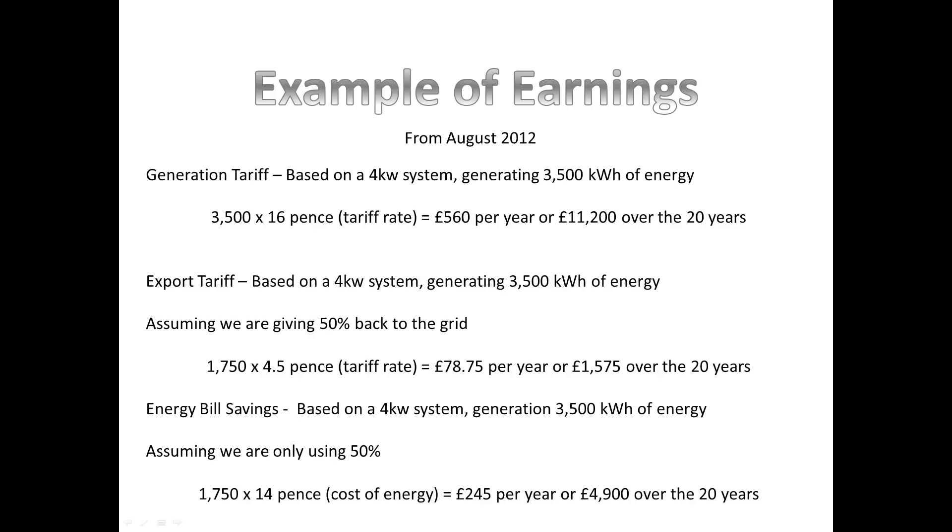You get paid that generation tariff for 20 years, so that would be £11,200 over 20 years. For the export tariff, you've got £78.75 per year, or £1,575 over 20 years. We also assume that you're giving 50% of your electricity back to the grid and only using 50% yourself.